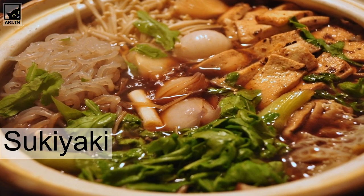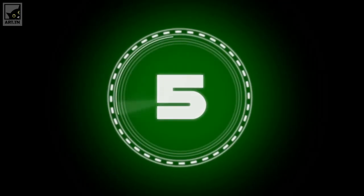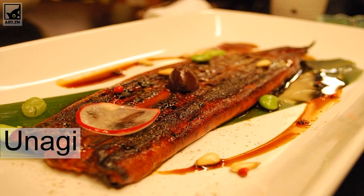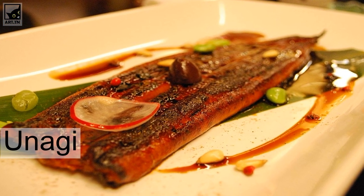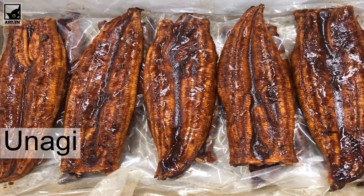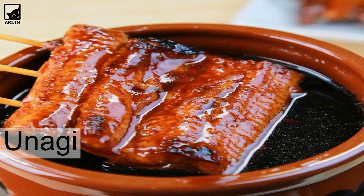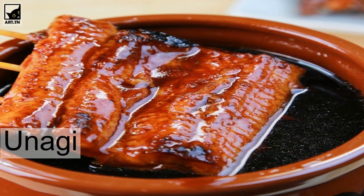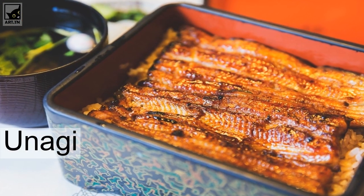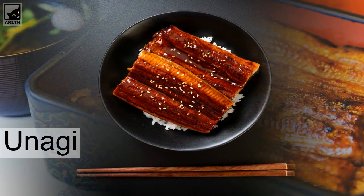Unagi — grilled eel. Unagi, or eel, is a fish known to be found mainly in rivers in Japan. It is a delicacy typical in high-class Japanese dining, though there are also many casual restaurants that specialize in unagi dishes. At unagi restaurants, you will be able to enjoy kabayaki, where the unagi is put on skewers and grilled with a special sauce.